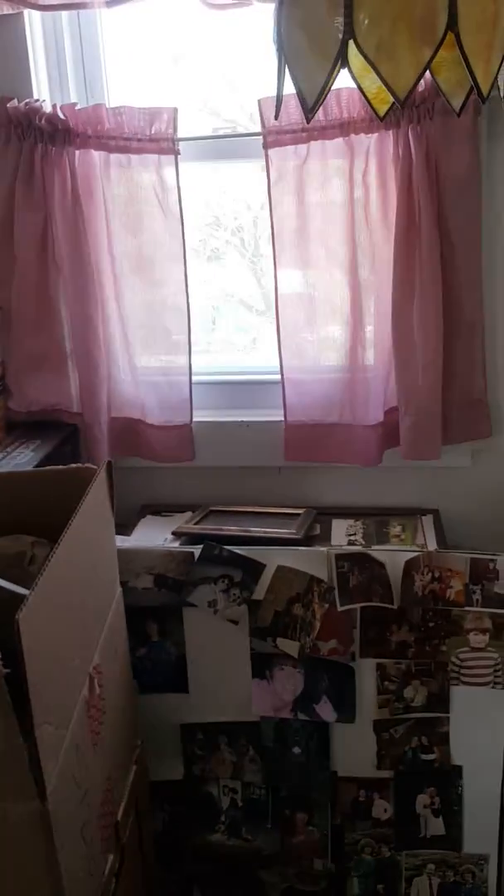You have a closet and another bedroom — smaller, but it's got two windows. The closet here is a good storage area; it runs all the way to the back.